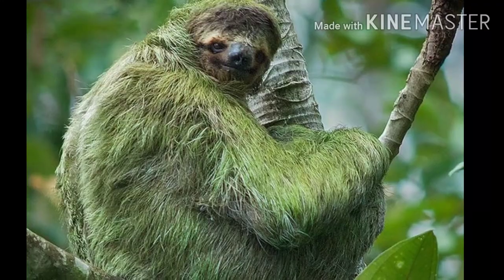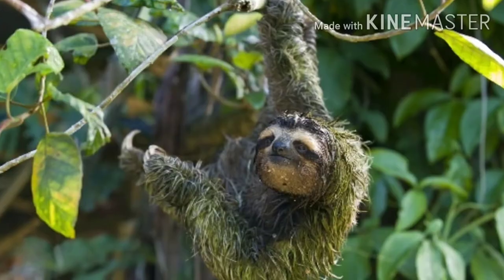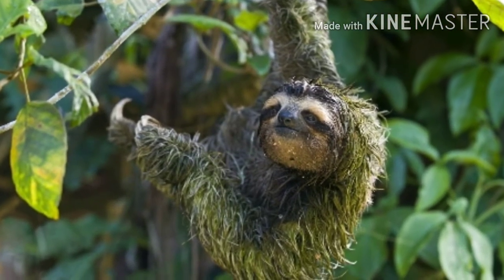A three-toed sloth moves so slowly that tiny plants, called algae, grow on it, making it look like a plant.